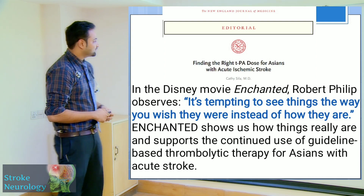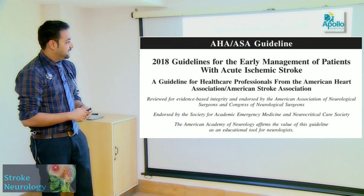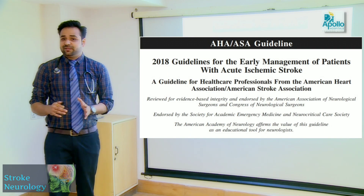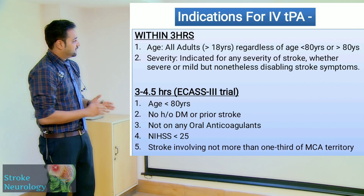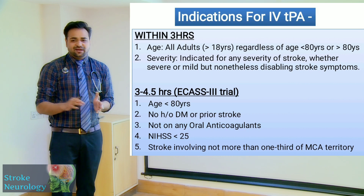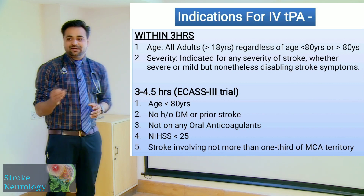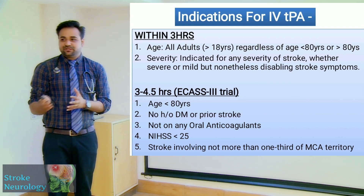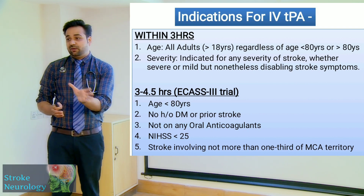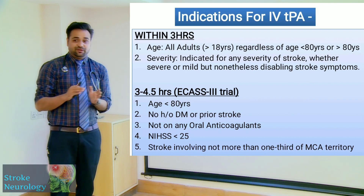The AHA/ASA 2018 guidelines are very crisp and relatable for thrombolysis. Indications for IV tPA within three hours: age more than 18 years regardless of upper age limit (preferably less than 75). Any severity of stroke may be thrombolyzed, but those with NIH stroke scale of 5 to 15 in the mild-to-moderate range tend to respond best.